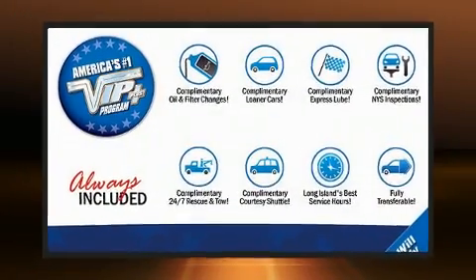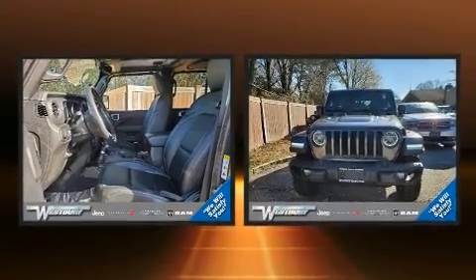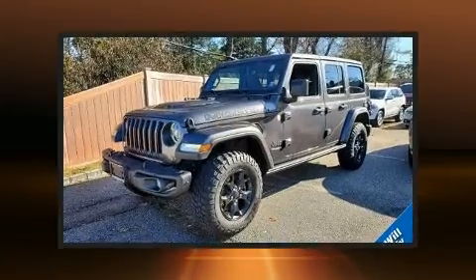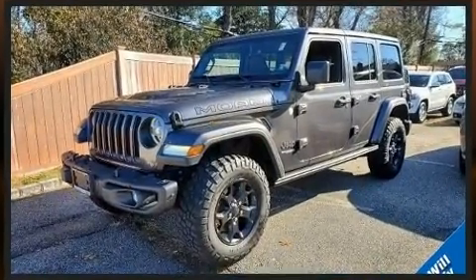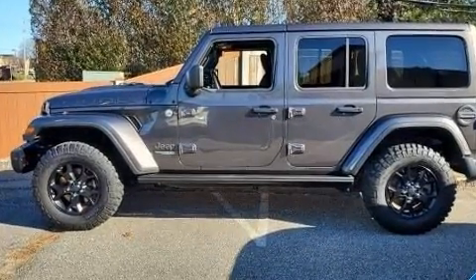Come test drive this 2019 Jeep Wrangler with just over 10,000 miles on the odometer. This four-door sport utility vehicle prioritizes comfort, safety, and convenience. It features an automatic transmission, four-wheel drive, and a refined six-cylinder engine.